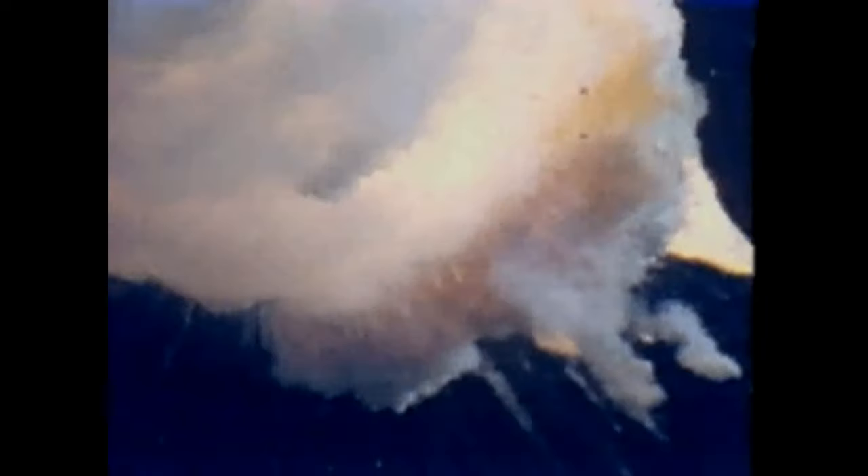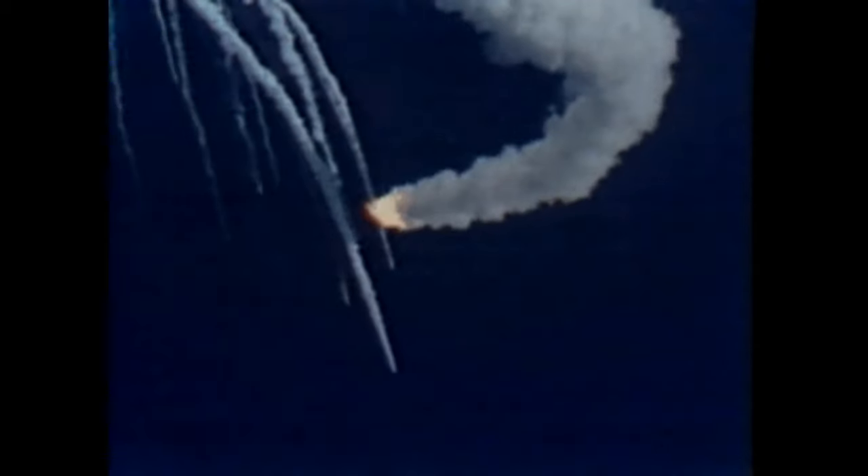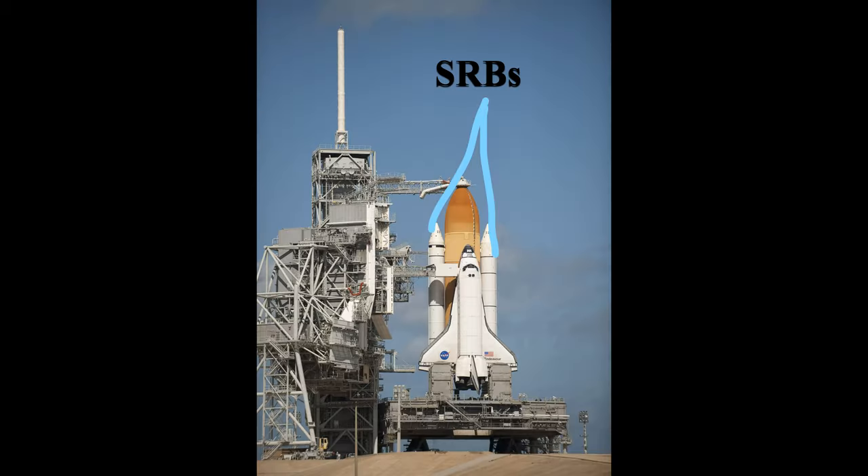SRBs also come with inherent problems. First, they cannot be throttled or shut off. This is what killed the crew aboard STS-51L, most commonly known as Challenger: the joints holding the SRBs to the rocket failed, the SRBs separated, and their hot exhaust gases destroyed the shuttle and killed all seven crew members. If those SRBs had been liquid fuel boosters, they could have been shut off in time. The inability to throttle also causes instability issues when multiple SRBs fire simultaneously — each may produce slightly different thrust because their fuels are made in separate batches. This is partially addressed by gimbaling the nozzles to redirect thrust and steer the rocket.